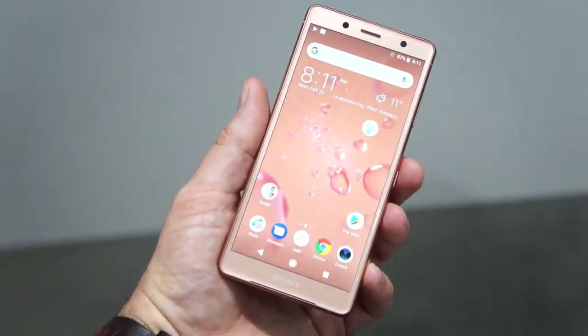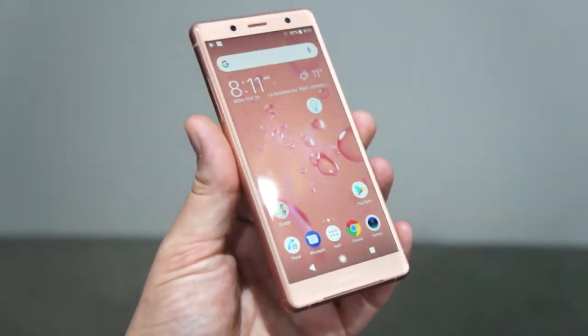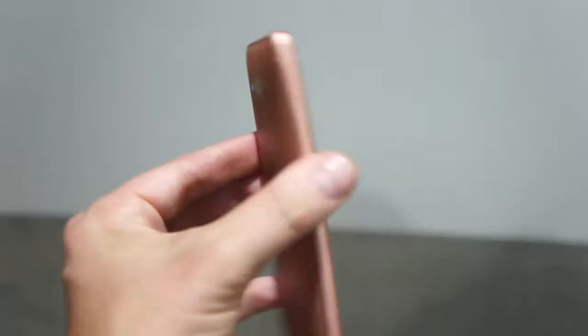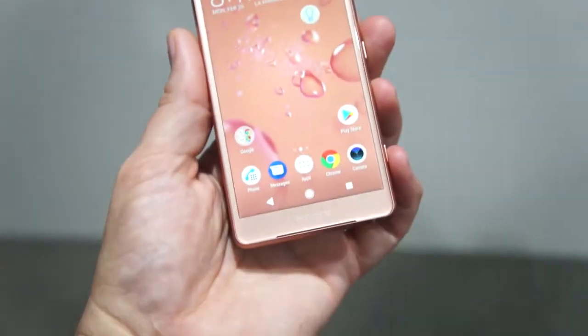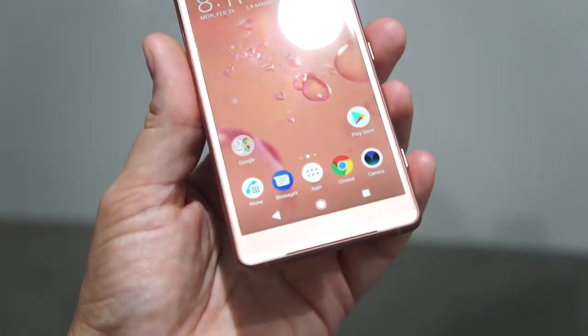Hey there, it's Tankerl at MobileCon 2018 with the Sony Xperia XZ2 Compact. I had to get the pink one because you know how much I love pink — it's more like almost a salmon color, almost the same color as my hands right here.